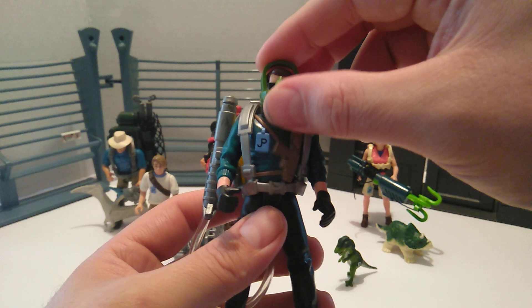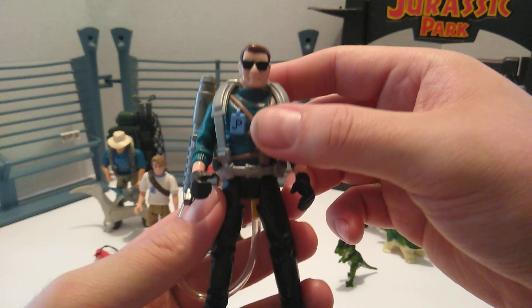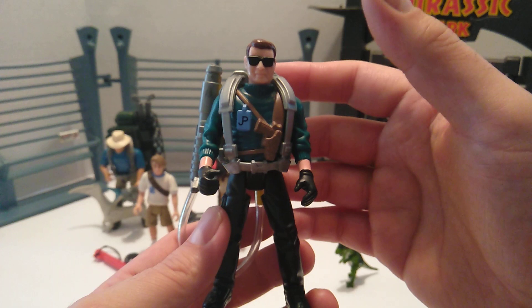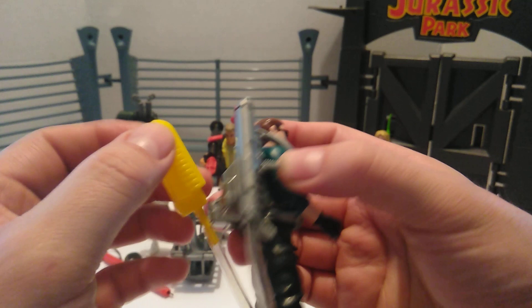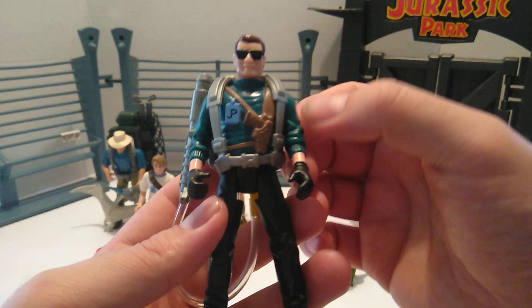Next up is Dennis Nedry. Now, we know that Dennis Nedry was not a skinny guy — he was overweight, obese. I like this one; I prefer it over Series 2. The only thing different between Series 1 and Series 2 is the head sculpt, but everything else is the same, plus a different hatchling. Pretty good head sculpt right there. The glasses are molded in on the face. He comes with a backpack where you put water in, dip the tip in, and it squirts water. The sculpt is really good — got the wrinkles in his sweater.